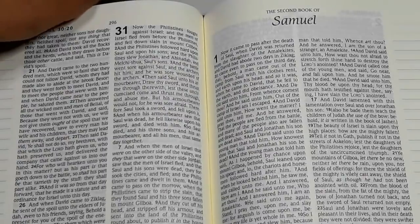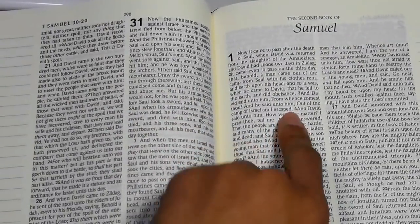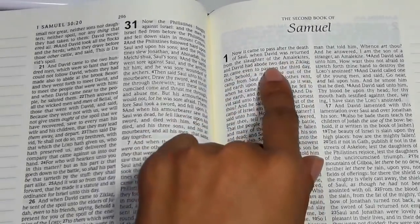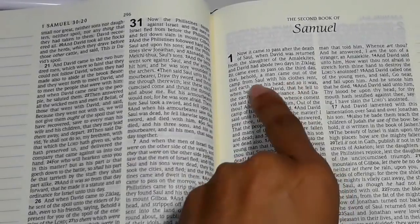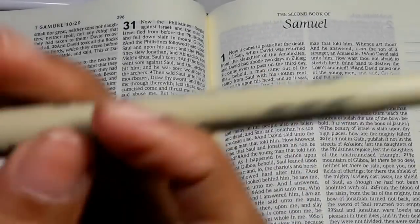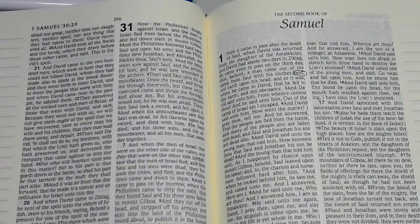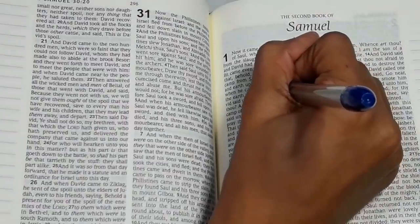Let's pretend this is a Bible study. I'll start with the Micron pen on the first two verses — it says 'Now it came to pass after the death of Saul, when David was returned from the slaughter of the Amalekites, and David had abode two days in Ziklag, it came even to pass on the third day that behold a man came out of the camp from Saul with his clothes rent and earth upon his head.' I'm going to circle the word 'rent' with the Pigma Micron, and circle 'obeisance' with the Pentel RSVP ballpoint pen.